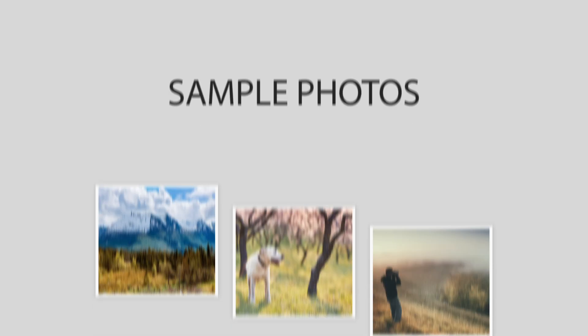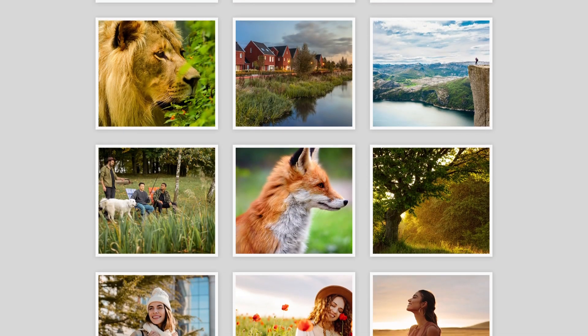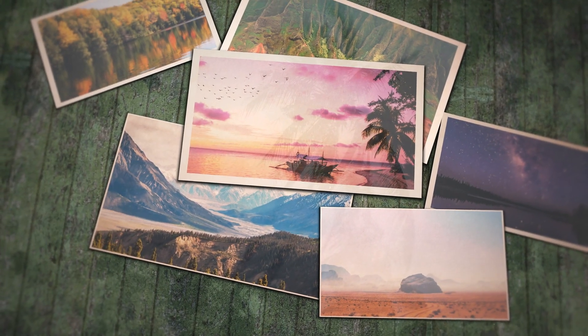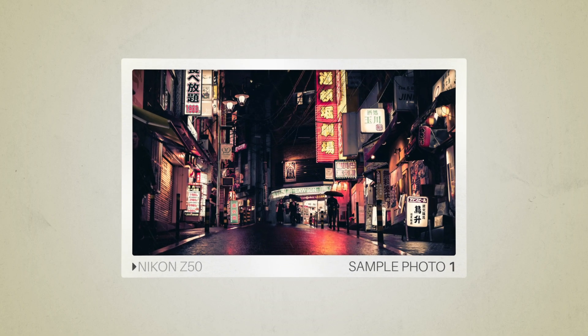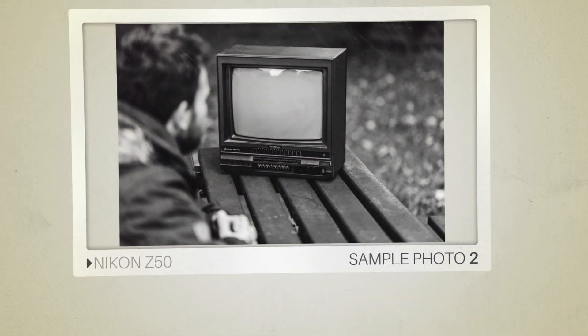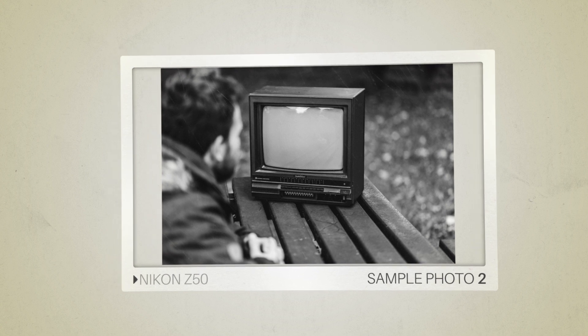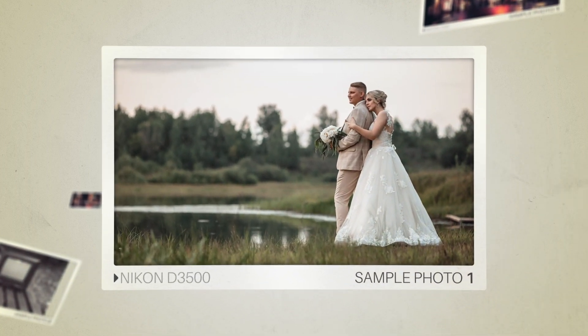Next, we will take a look at some sample photos from the Nikon Z50 and the Nikon D3500. Keep in mind that these photos have editing done to them, so the result from your camera might be different. Here are some sample photos from the Nikon Z50, and here are some sample photos from the Nikon D3500.